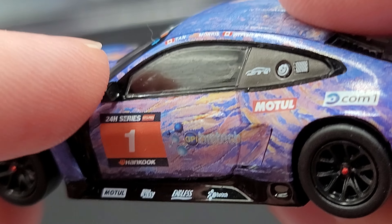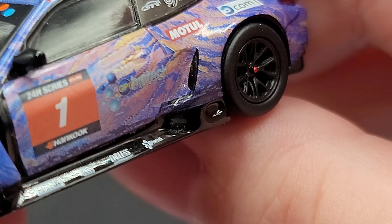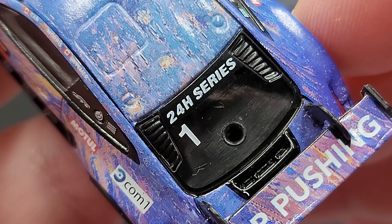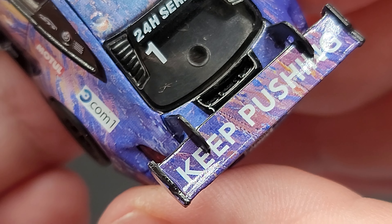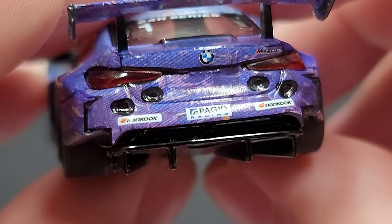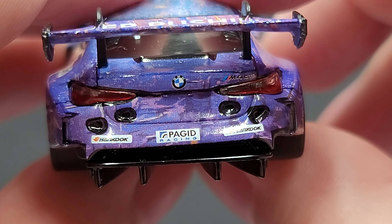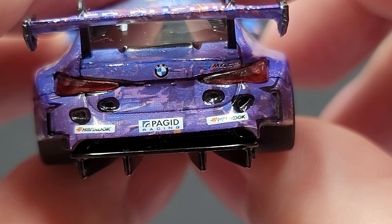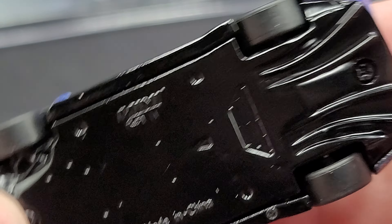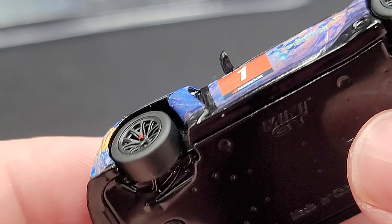No silver details for the mirrors, which is one thing I wish Mini GT would do — a lot of other brands do that. There's a little intake in front of the rear wheels, and Motul and COM1 mentioned there again. On the rear window we have 24 Hour Series and car number one, plus louvers. On the rear wing, we have insert details for the tail lights, body clip mounts, Hankook, pad racing, and the BMW logo, as well as M4 GT3. Got that rear diffuser back there. This is two-screw construction like most Mini GT releases, with racing slicks and a flat bottom, as expected on a race car.